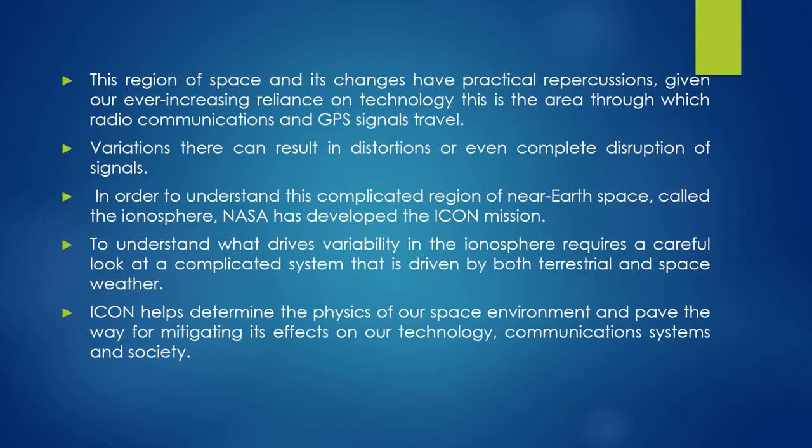This region of space and its changes have practical repercussions. Given our ever-increasing reliance on technology, this is the area through which radio communications and GPS signals travel. Variations there can result in distortions or even complete disruption of signals.